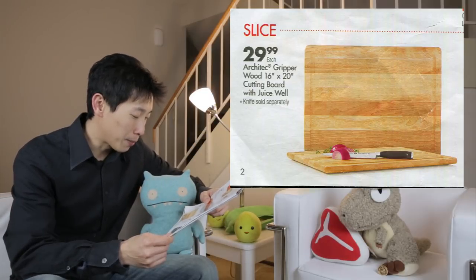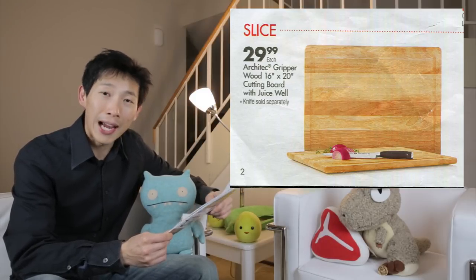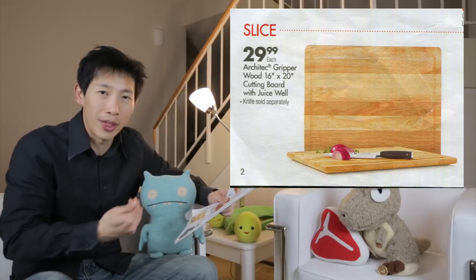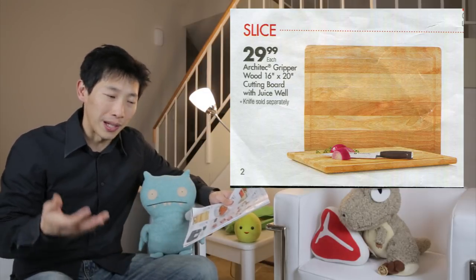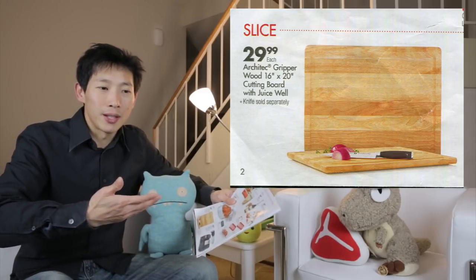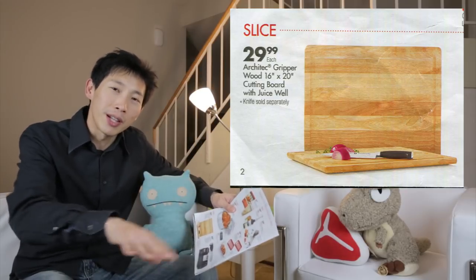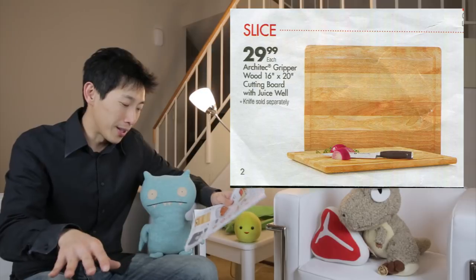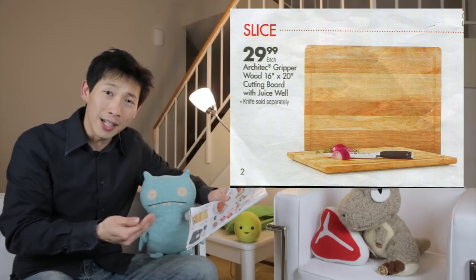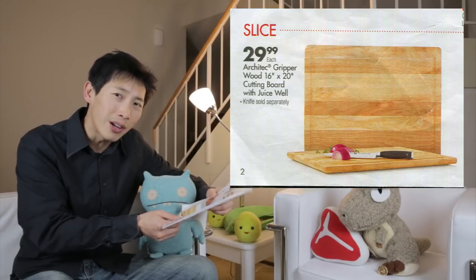The next item is a cutting board with juice well. I actually might need something like this because I have a cutting board but it doesn't have a juice well to catch all the juice. But I'm doing just fine without one — if it gets kind of puddly I just push everything off to the side into the sink. So you don't necessarily need this. $30 is on the high end for a cutting board; I think they should be going for like $20 to $25.